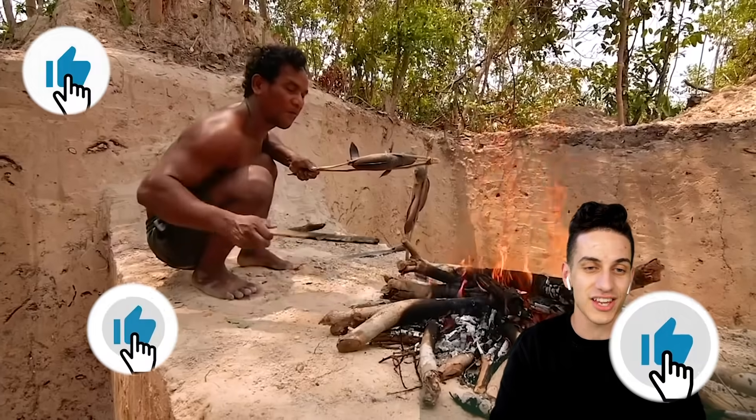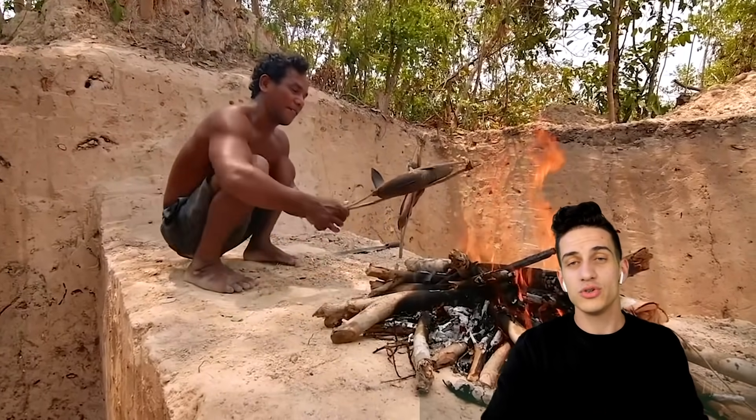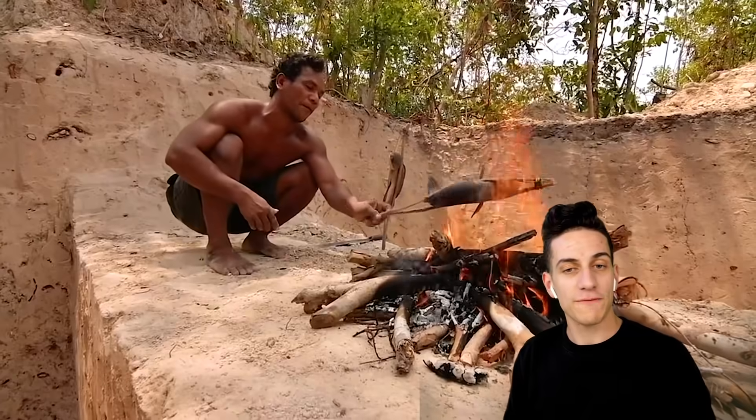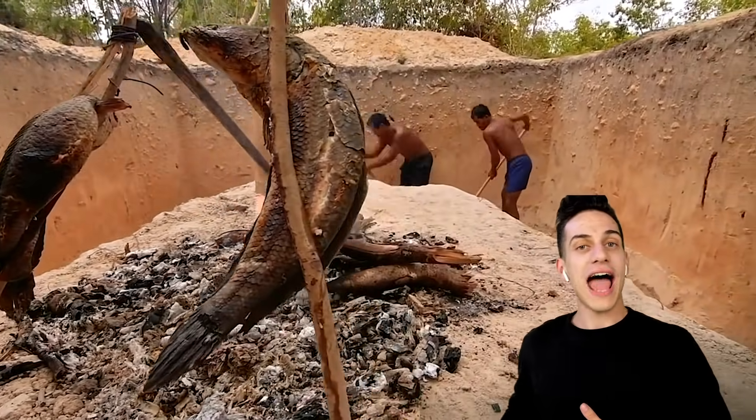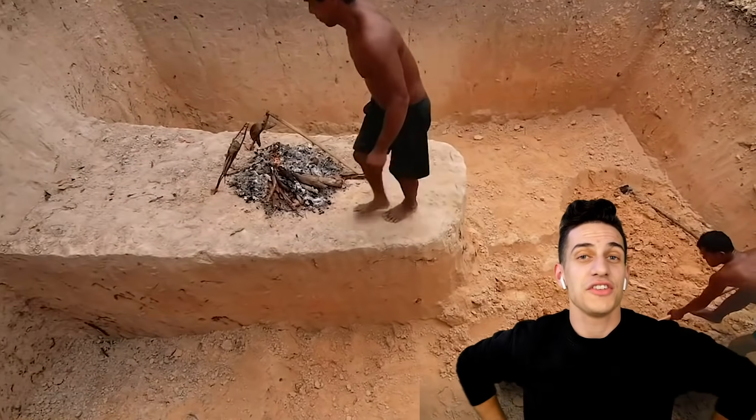Can we get 30,000 likes for another one of these videos? My dude just literally made a fire, and now he's using the fish he caught from a mud area in the middle of nowhere. What is he doing? I think the food is ready for sure.